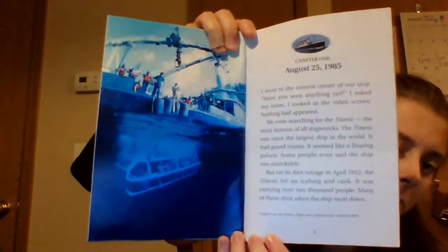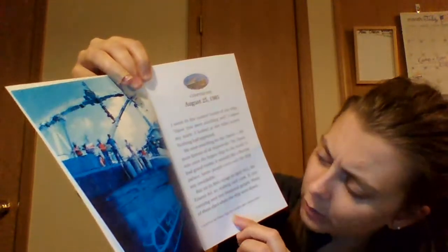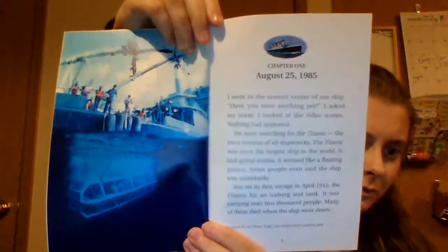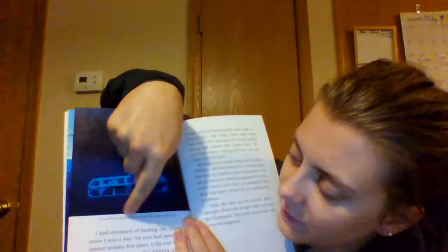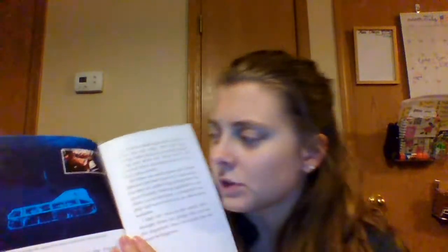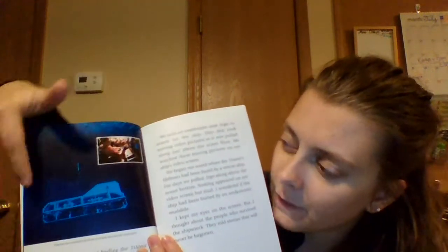Since this is a nonfiction book, we have captions to accompany our pictures. This is a real photograph. It says: I watch as we lower Argo, our underwater camera sled. Another caption for our picture — the captions are right underneath in the smaller print. This picture says: from the control center, I could see what Argo saw. So there's Robert D. Ballard in the control center, and then there's Argo with a sub-picture inside the big picture.